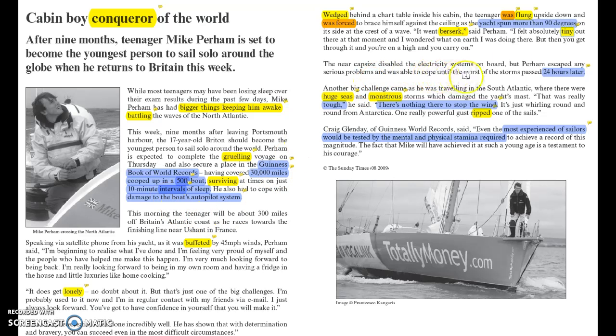Moving further along the text, we have a description of the boat being caught in a storm, and it says the yacht spun more than 90 degrees — that's quite dramatic. It suggests the boat was sort of out of control, very difficult to be in that situation. Further down we have a storm which lasted for 24 hours, so that's a full day. He would have had to be awake for that entire time because he couldn't leave the boat, so just the fact of staying up for 24 hours is pretty tough.